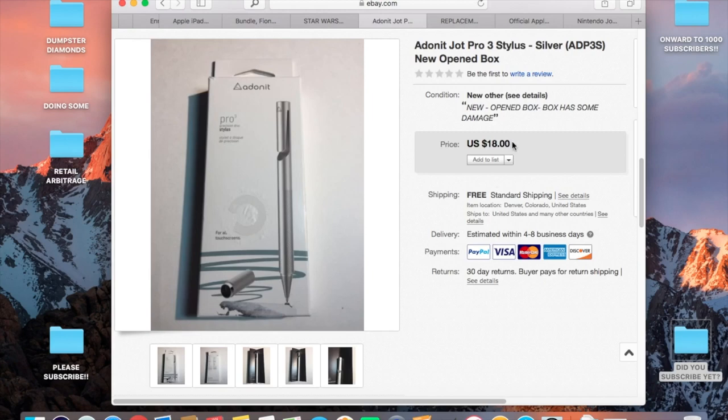Another sale from the Bulk.com order — seventy-something items total. Sold this one for eighteen dollars, paid shipping, so made about thirteen to fourteen dollars on it.